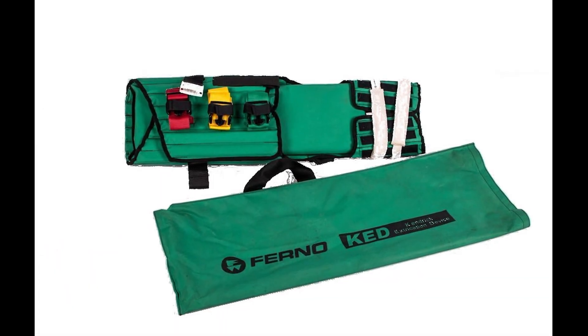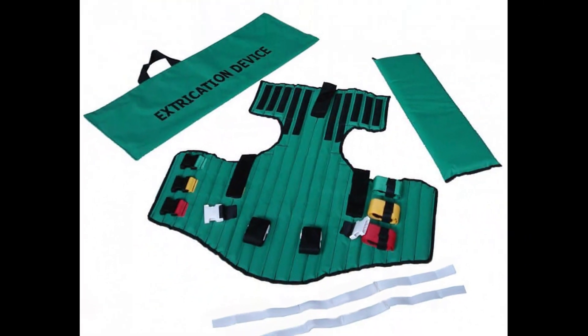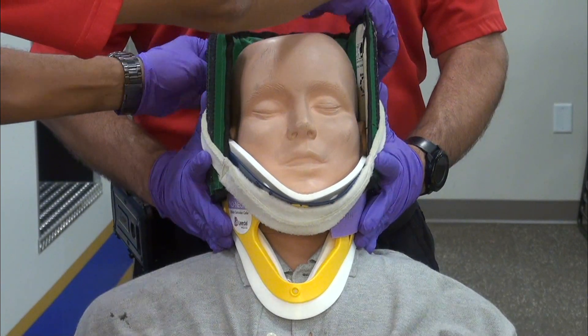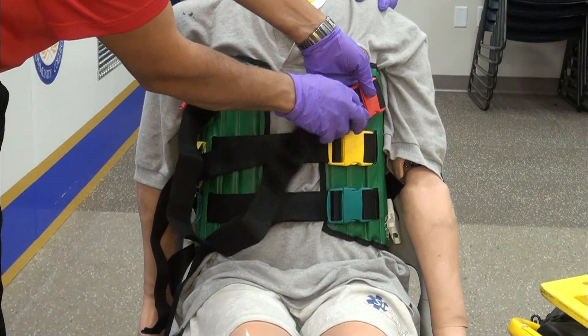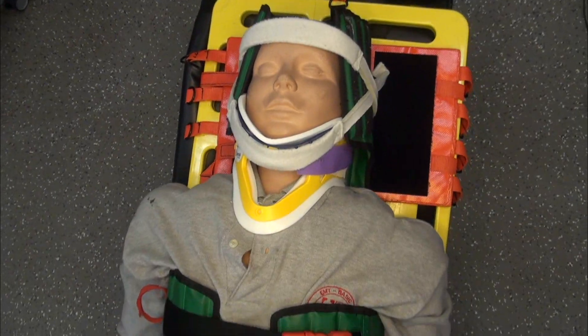The Kendrick Extrication Device (KED) is used in vehicle extrication to remove victims of traffic collisions from motor vehicles. Typically used in conjunction with a cervical collar, the KED is a semi-rigid brace that secures the head, neck, and torso in an anatomically neutral position. This position reduces the possibility of additional injuries to these regions during extrication.